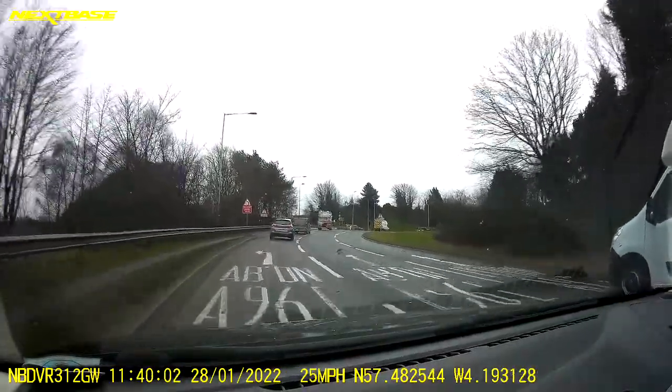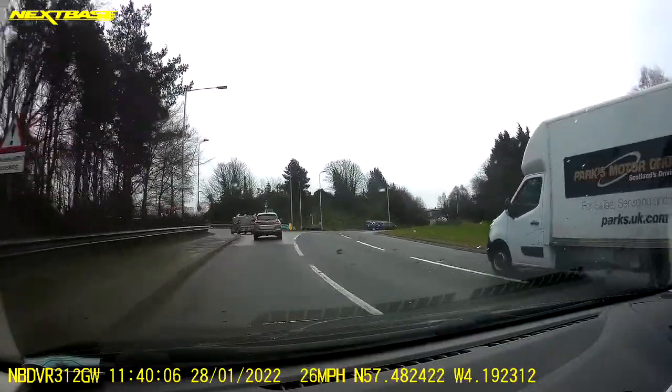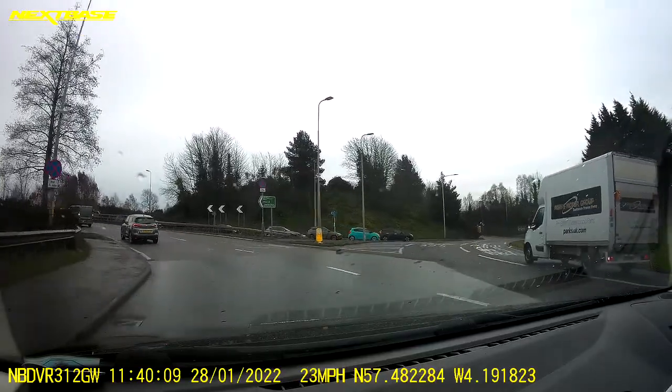This is a 30mph speed limit. You don't have to indicate to exit here, but I think it would be helpful to put an indicator on.